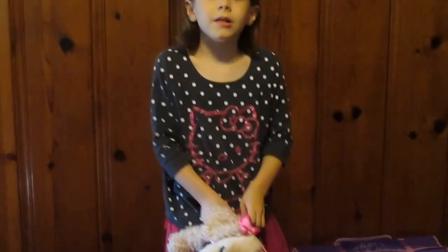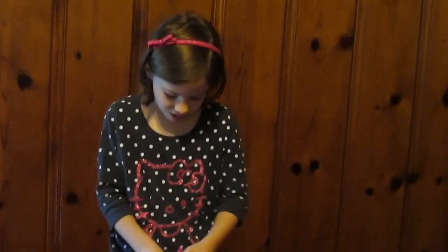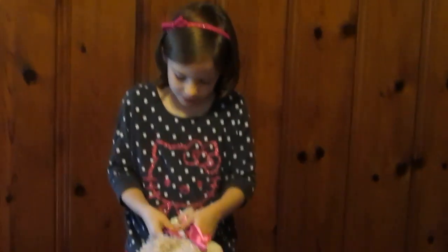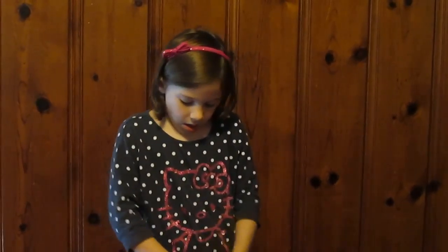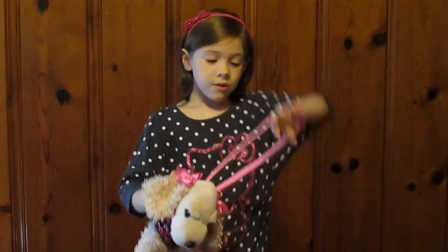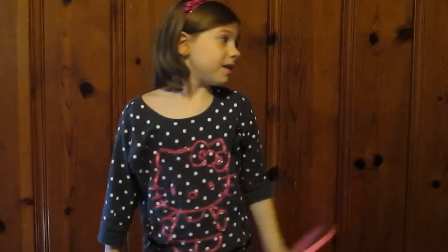I'm going to try to put her back in, but I'm just going to keep talking. Just looking at my poodle so I know what I'm doing. Okay, I am done — I put her back in. She has this little thing that's like a little purse.